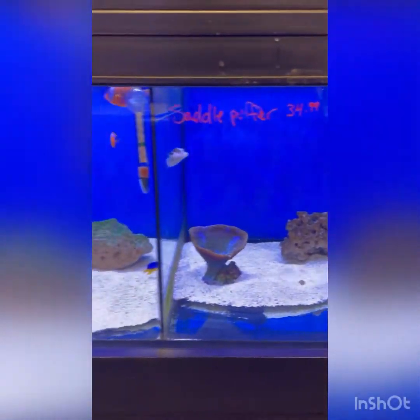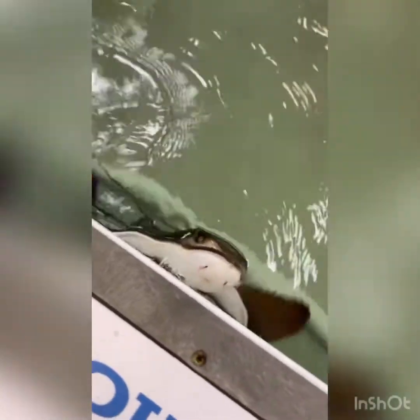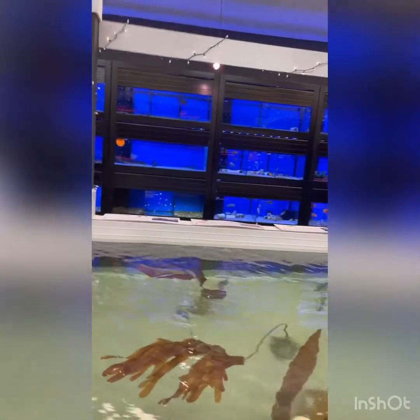This place is amazing - another puffer fish. I'm not too familiar with the saltwater stuff, but it's pretty amazing. Look at this thing here - so cool. There's the shark, another stingray down there, and there's the giant fish.